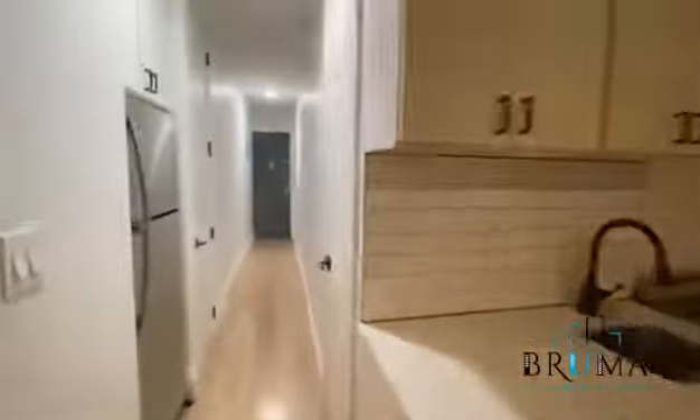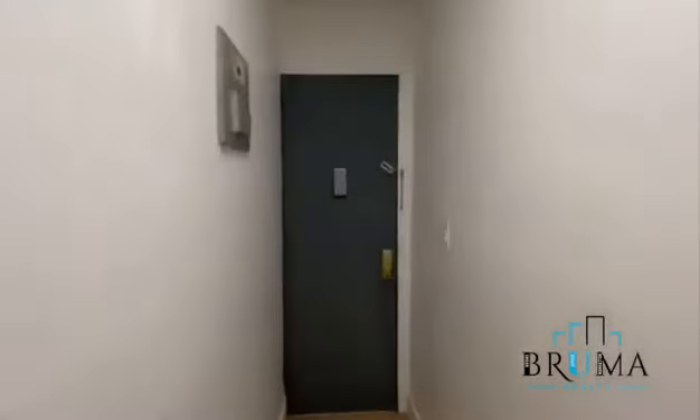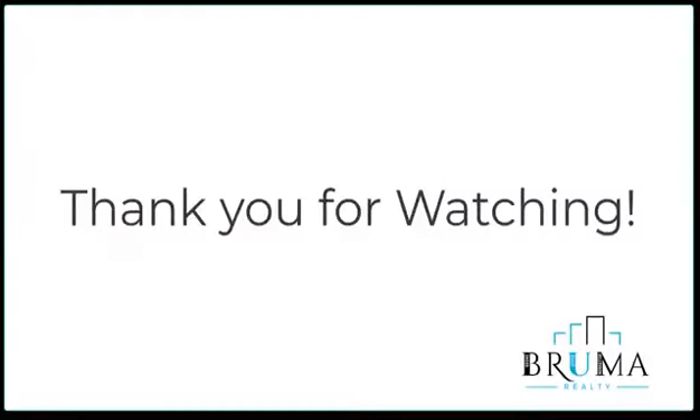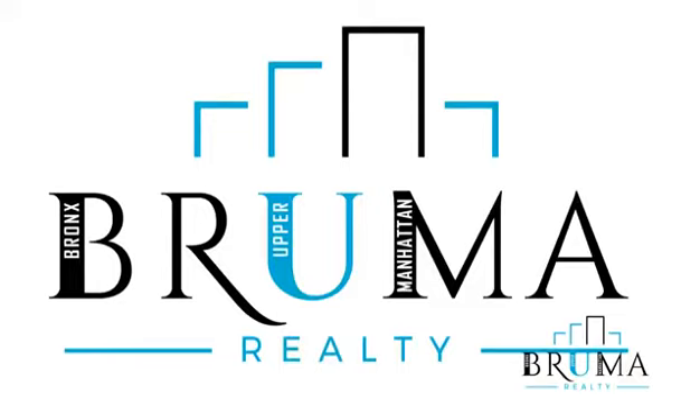Nice big closet right here, all the way to the cupboard. Thank you for watching.